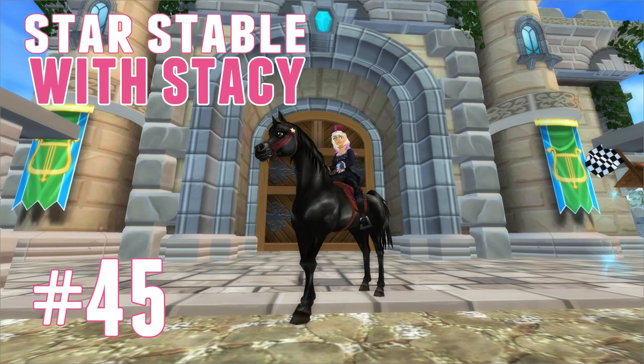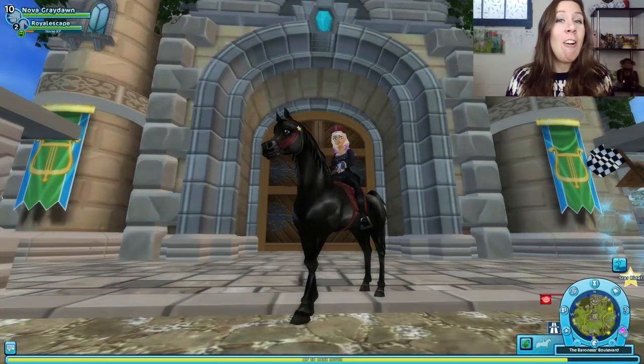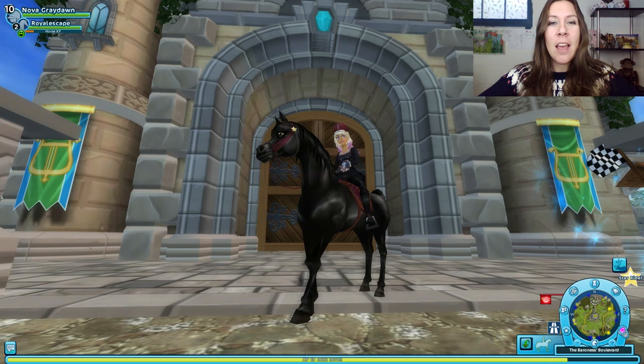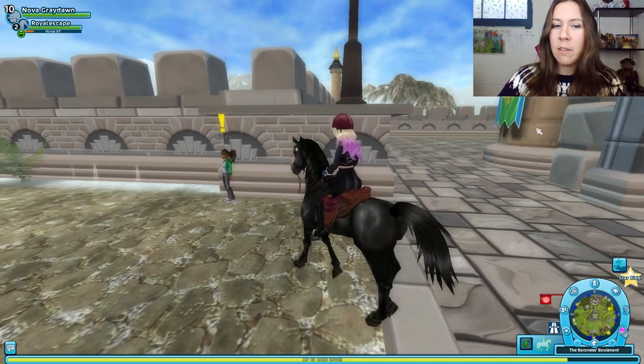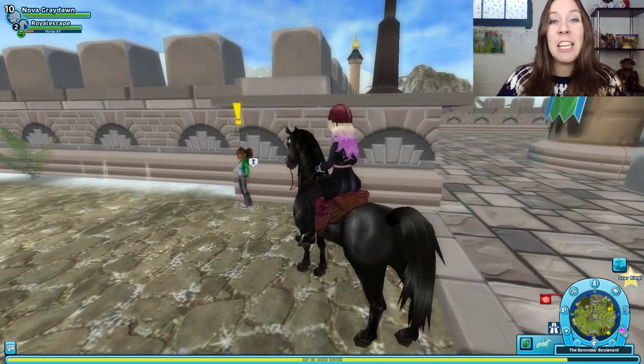Well hello there my favorite gaming equestrians! Hope all is well with you this week. I'm here on our brand new Arabian Royal Escape that we bought last time, in front of Silverglade Castle, because I believe Linda has another quest for us. I don't know if it's a whole big event like last time but it's something, so I'm interested to see what it is.